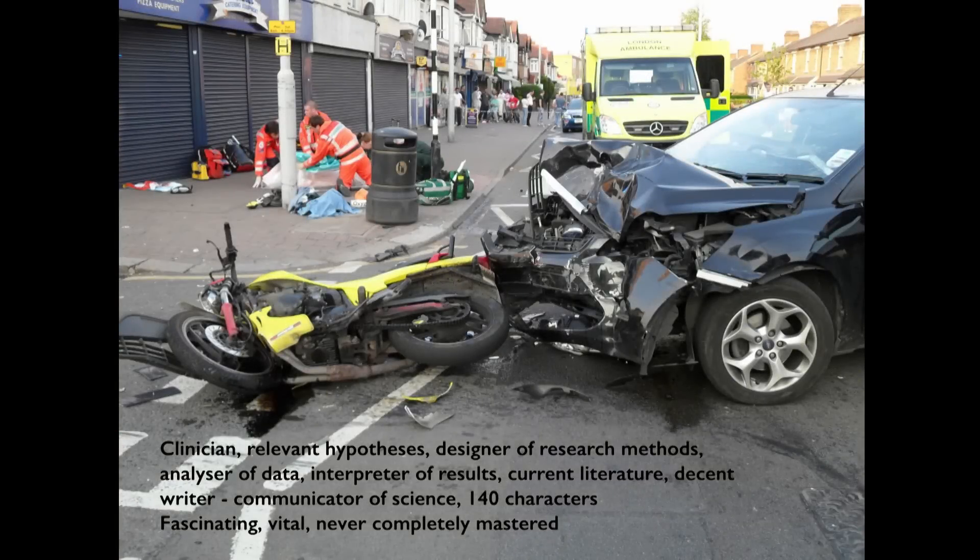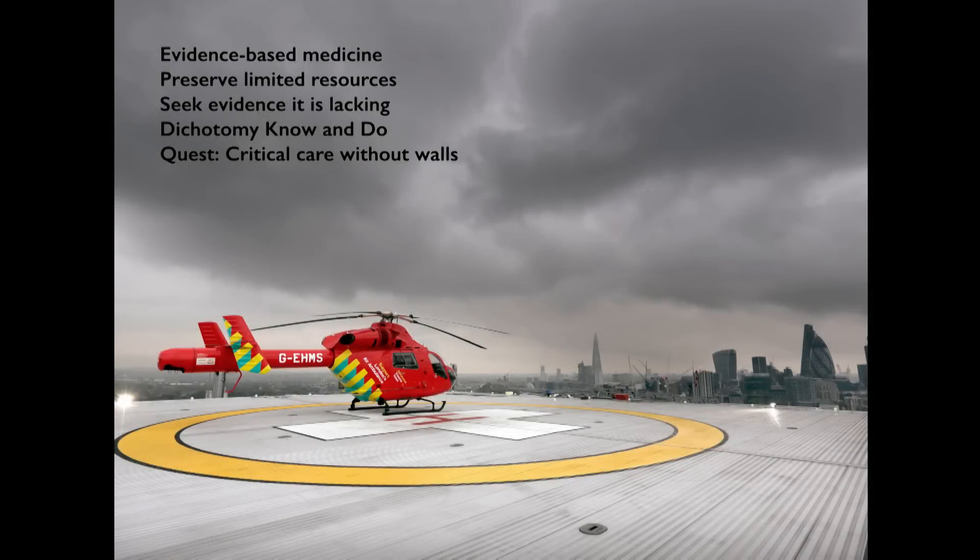Not only do you have to be an experienced clinician, a designer of good hypotheses, a constructor of good research methods, an analyzer of data, an interpreter of results, and a decent writer — but you also have to be a communicator of science with a word limit of 140 characters. No wonder it's so fascinating and so vital for our services. For us to practice evidence-based medicine and preserve limited resources, we should seek evidence where it's lacking, because it's not a dichotomy between no and do in our quest to establish critical care without walls.